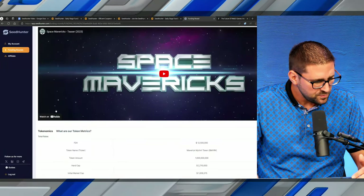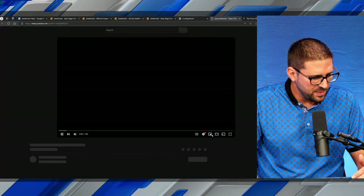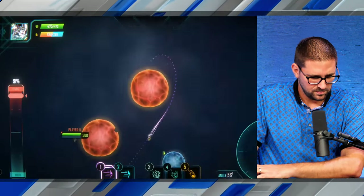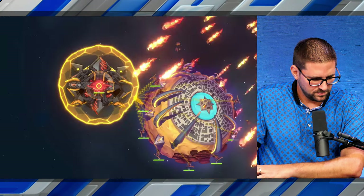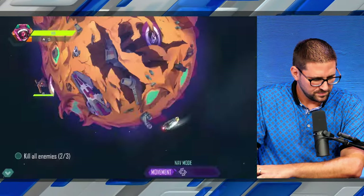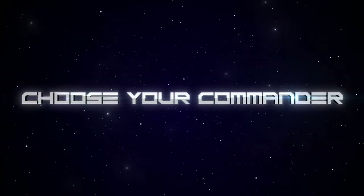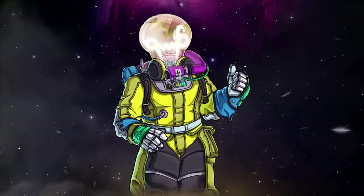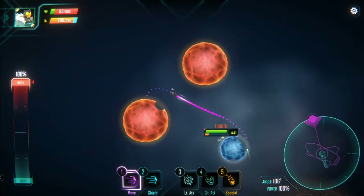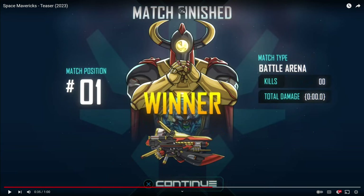I want to share this brief trailer from the Space Mavericks team showing a little bit about the gameplay. Here we go — this looks pretty cool. That's just a little trailer, and I will drop this into the description of the video as well.